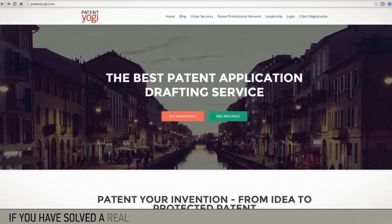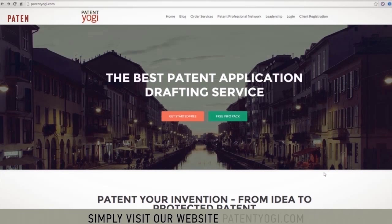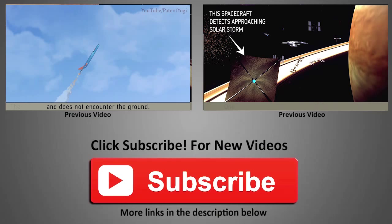If you have solved a real-life problem and want a patent for your invention, please feel free to reach out to us. Simply visit our website patentyogi.com and fill out a form to send your invention details. We will get back to you with a free patent search.